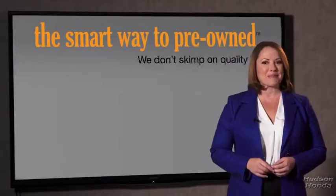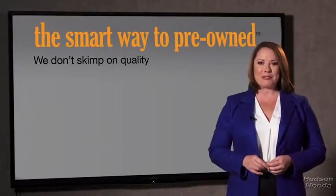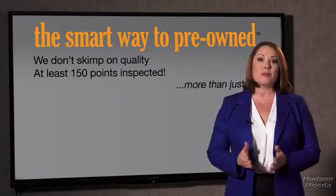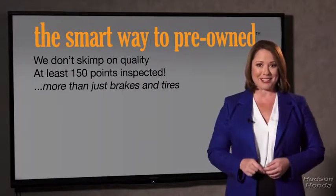I had no idea a dealer could sell a car that barely passes state inspection as adequate. I mean, they only check two things — the tires and brakes are just adequate, not even good. Why take chances? Your life and those of your loved ones should be more important than that. That's why we don't skimp on quality. All of our pre-owned vehicles go through at least a rigorous 150-point inspection, checking more than just brakes and tires.